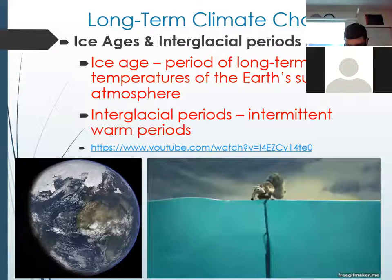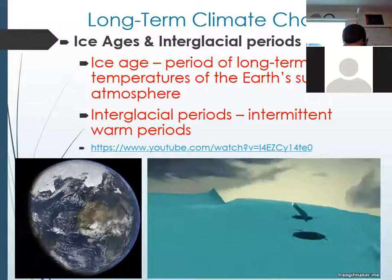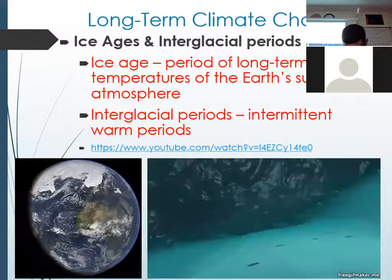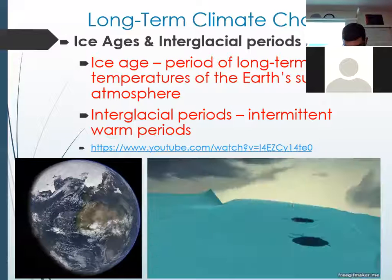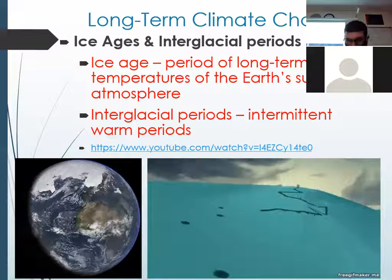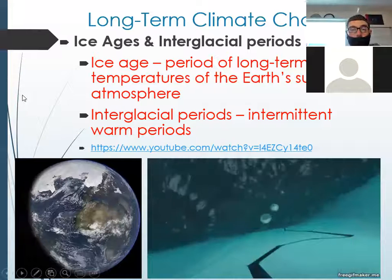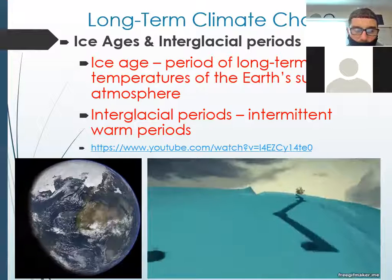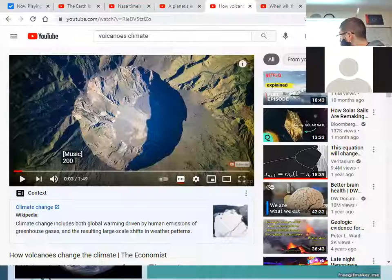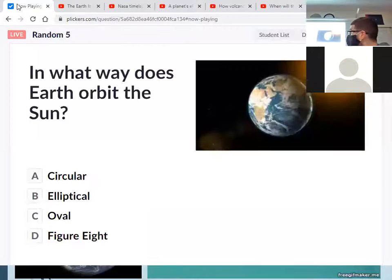Last question of the day before we watch our video: in what way does Earth orbit the sun? Is it A, circular; B, elliptical; C, oval; or D, a figure eight? This should be a piece of cake. Please answer in the chat — I want to see almost everyone get this one right.